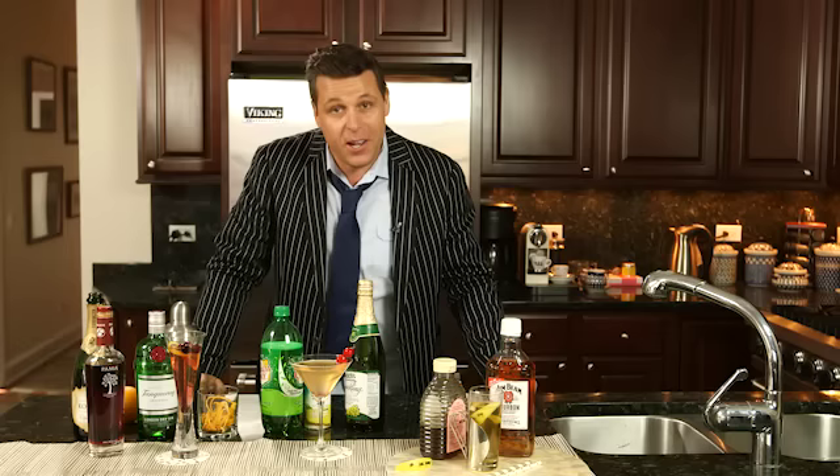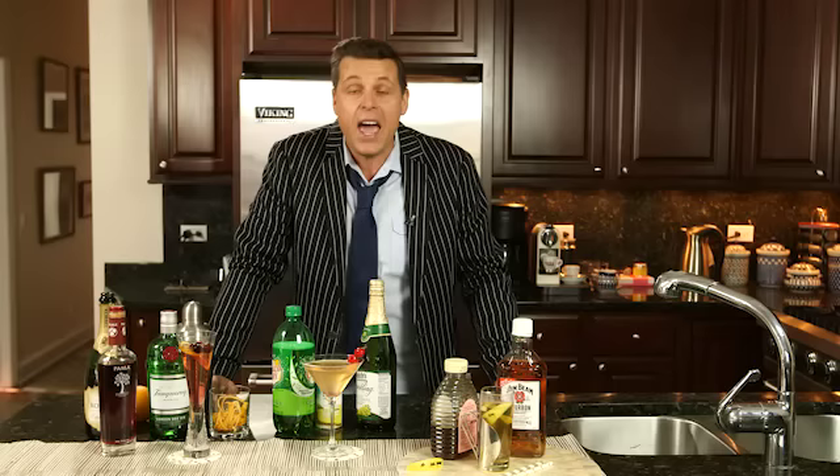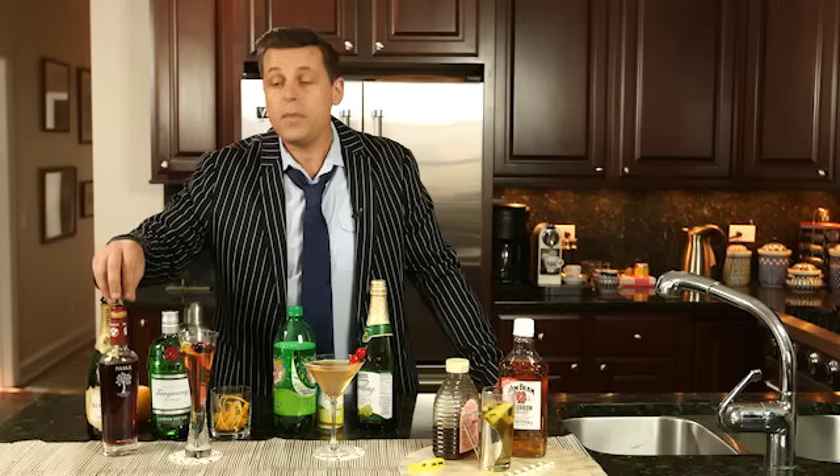It's the holidays and everybody's been writing in asking, please could you share some of your favorite cocktail recipes. Absolutely — one of my favorite days at work is when I'm making cocktails. Today we're going to be talking about cocktails, mocktails, and also a hot toddy.